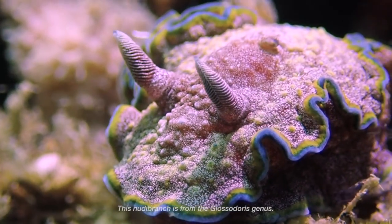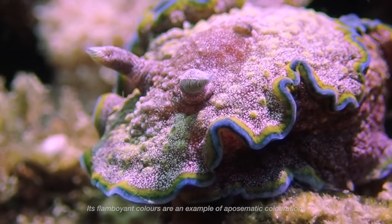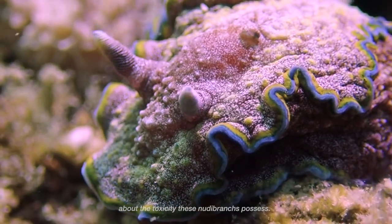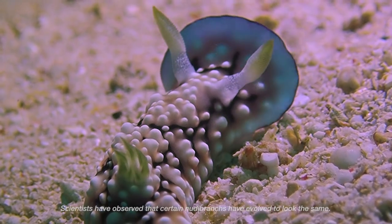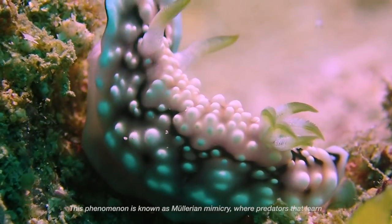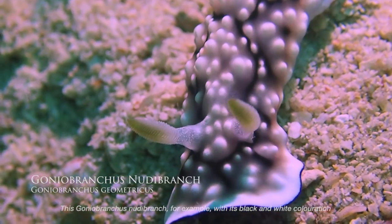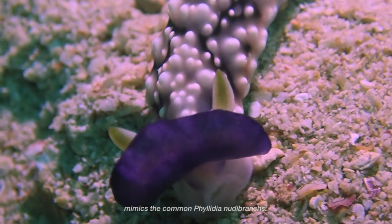This nudibranch is from the Glossodoris genus. Its flamboyant colours are an example of aposematic colouration. The colours act as a defence mechanism, warning potential predators about the toxicity these nudibranchs possess. Scientists have observed that certain nudibranchs have evolved to look the same. This phenomenon is known as Müllerian mimicry, where predators that learn not to prey on one species are likely to avoid others which resemble it. This Goniobranchus nudibranch, for example, with its black and white colouration, mimics the common Phyllidia nudibranch.